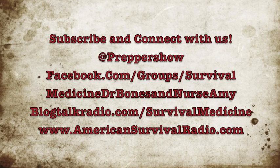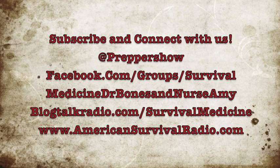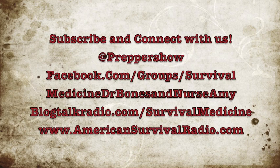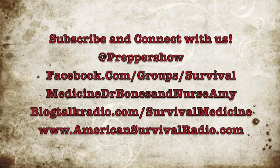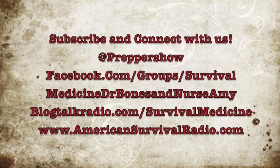If you like this video, make an old man — me, that is — very happy by subscribing to our YouTube channel, Dr. Bones Nurse Amy, following us on Twitter at Prepper Show, and joining our Facebook group pages at Doom and Bloom or Survival Medicine, Dr. Bones Nurse Amy. And don't forget, Nurse Amy's entire line of medical kits are at store.doomandbloom.net.